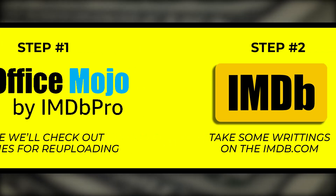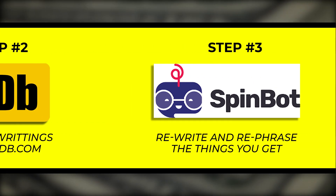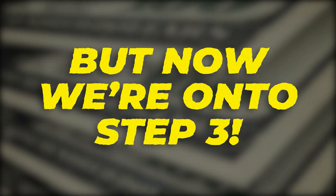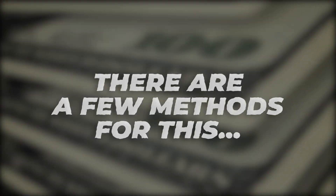So far we've got boxofficemojo.com where we'll check out the movies for re-uploading, and we've explained how to take content from the IMDB site and rewrite things using Spinbot. Now we're on to step number three.